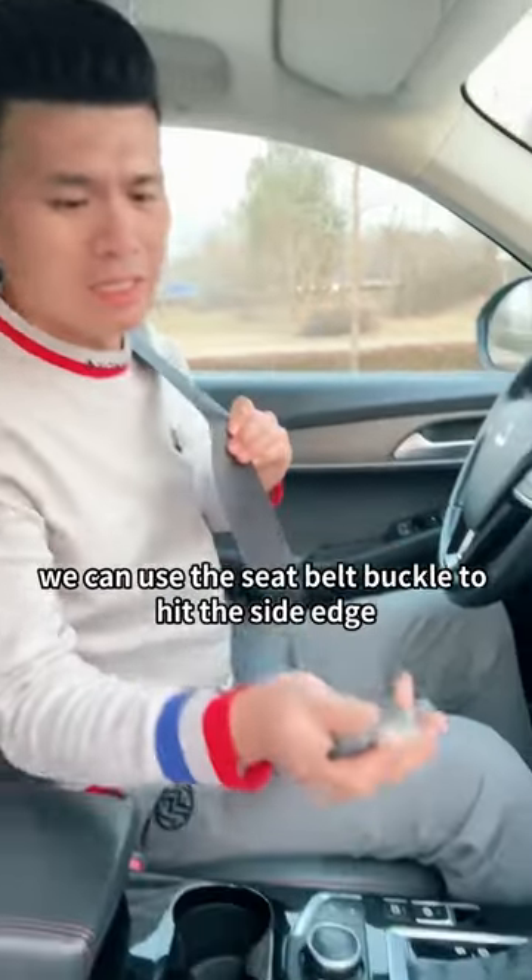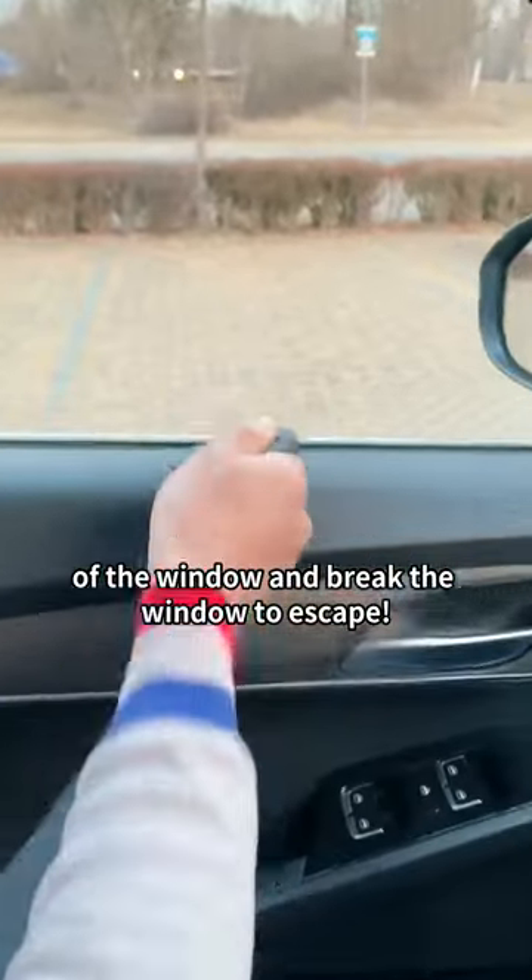Finally, when trapped in a car and unable to get out, you can use the seatbelt buckle to hit the side edge of the window and break the glass to escape.